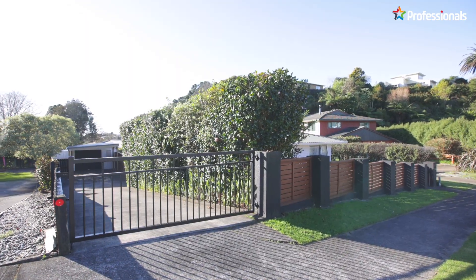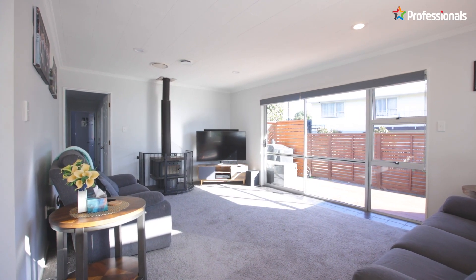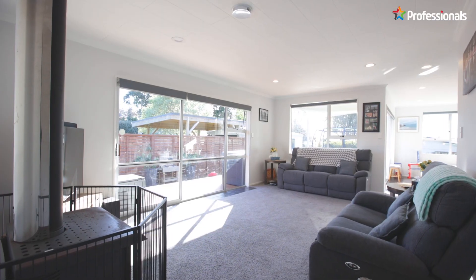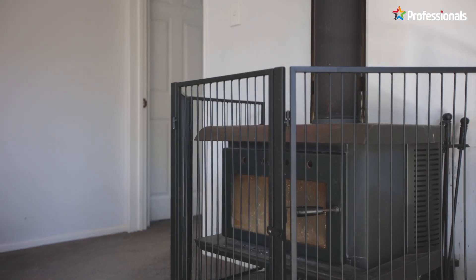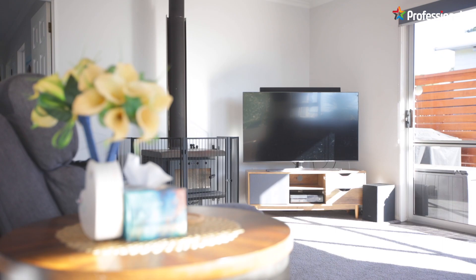This neat home is modernised and ready for you to move in, with three bedrooms and a sleek bathroom offering great spaces for all the family. The heat pump and wood burner fireplace will keep you warm and cosy all year.